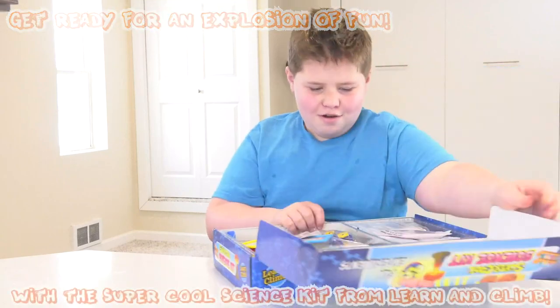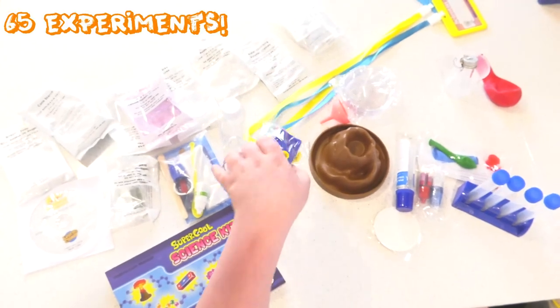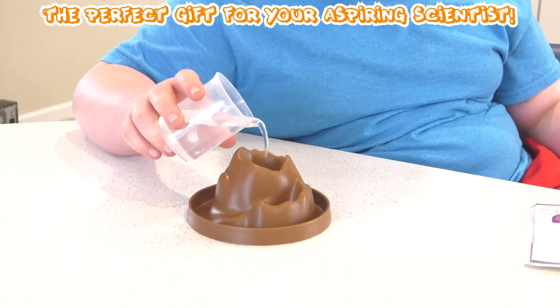Get ready for an explosion of fun with the super cool science kit from Learn and Climb. This kit includes 65 different experiments inside. It also includes a clear manual and DVD, making learning easy. This is the perfect gift for your inspiring scientist.